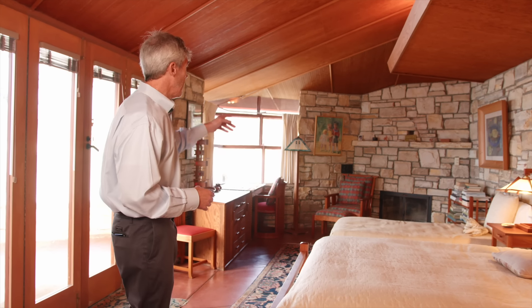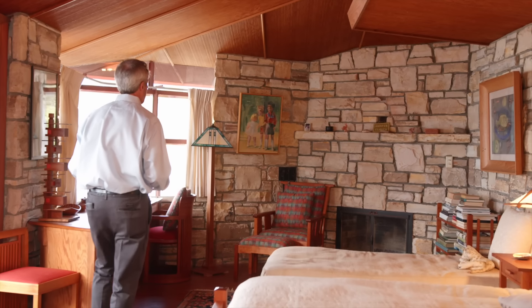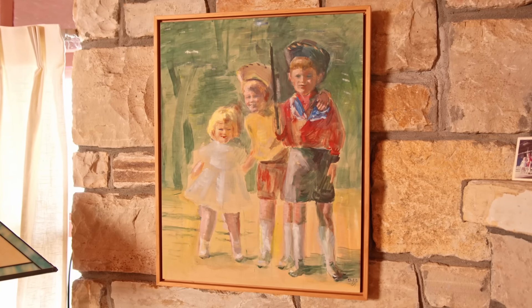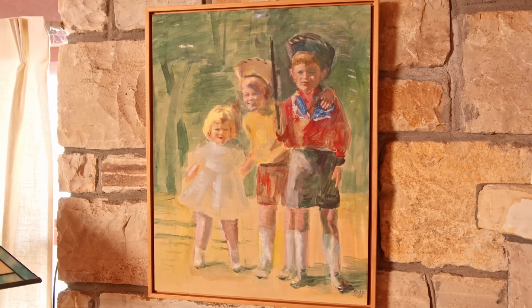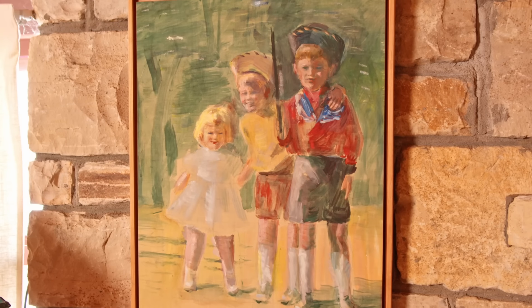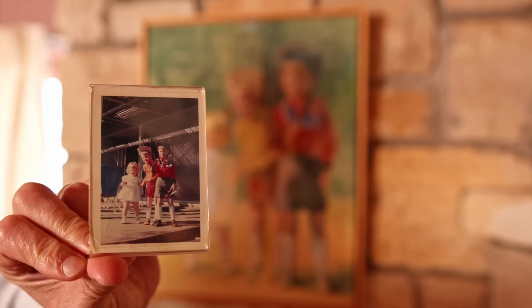Della was an artist and a painter. At the end over here you can see a painting by Della of three kids. And I am the kid here in the red holding the sword. It's a nice connection back to Della, to her generation, and to my generation.